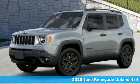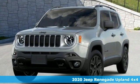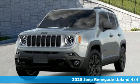Here's a new 2020 Jeep Renegade. Run wild and free with no limits in this adventure-ready Renegade.